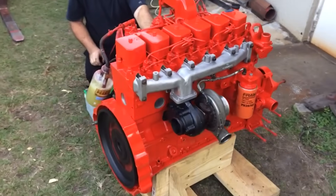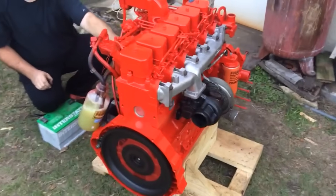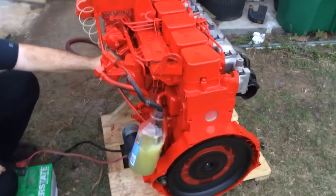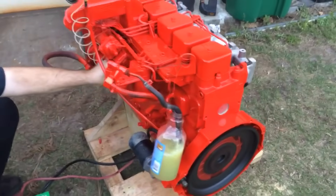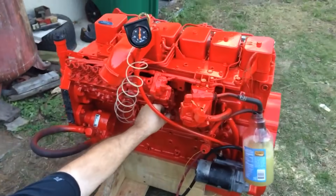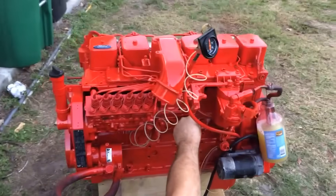Better yet, many parts from newer 5.9-liter Cummins engines fit right into the older models. Swapping in a P7-100 injection pump, for example, can take horsepower from 350 all the way to 600. It's a bit of a project, but if you're chasing big power, it's worth the effort.